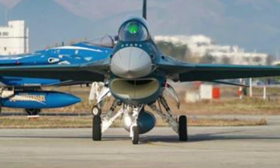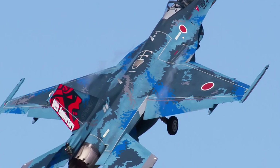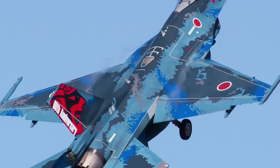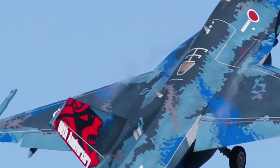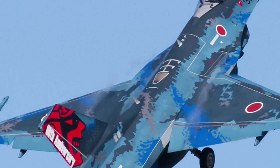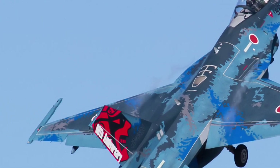Mitsubishi didn't just want to build another aircraft. They wanted to create a new class of aerial predator — one that could see, think, and move with the precision of a living creature. The result of that ambition is the F61 Suzaku, a next-generation tactical stealth fighter that has already begun reshaping global conversations about air dominance.